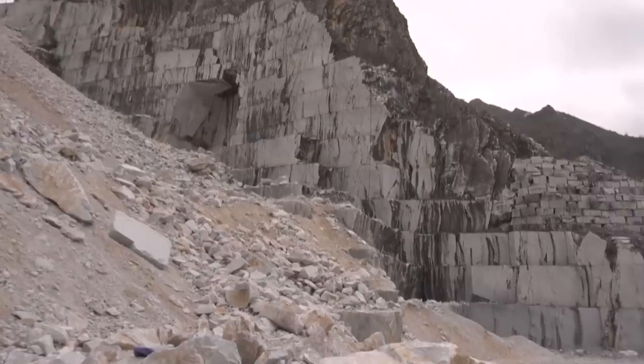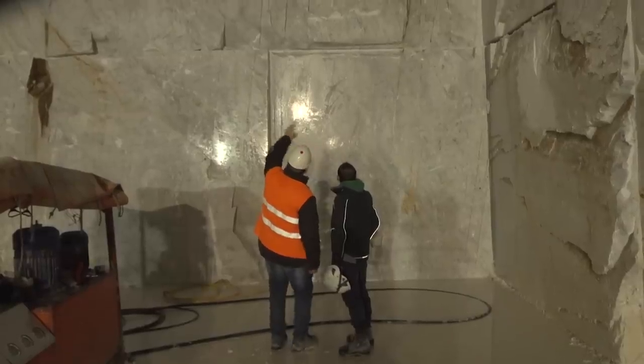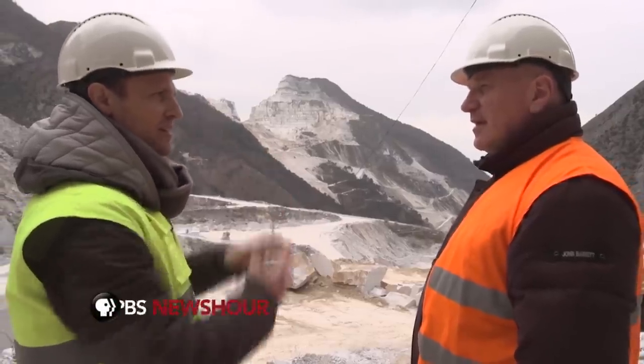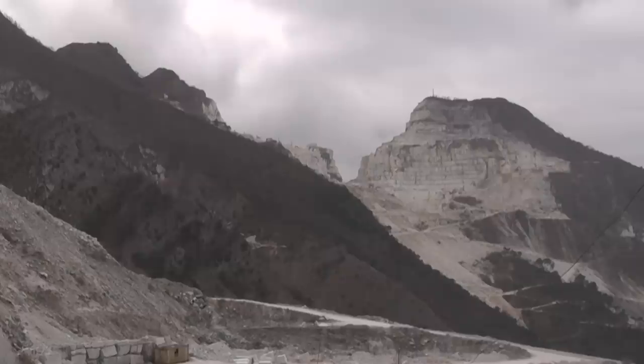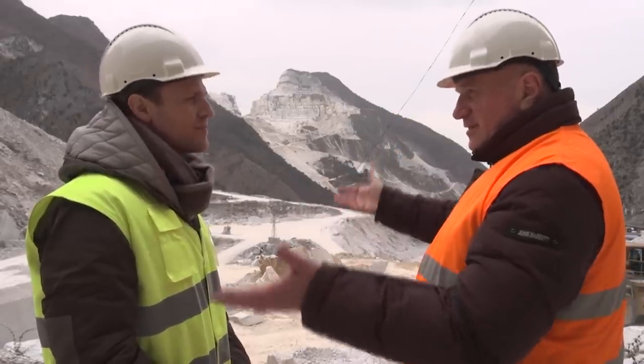But all this digging has taken a visible toll on the landscape. Mirko Felici is a local sculptor who's come to handpick a block of marble. These two hills actually used to be one hill — centuries of digging split it down the middle. And in just a few more decades, he says, one half might vanish. He adds that, just as in sculpture, once you've removed the marble, you can't put it back.